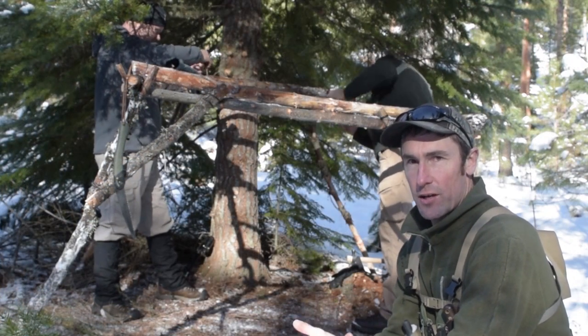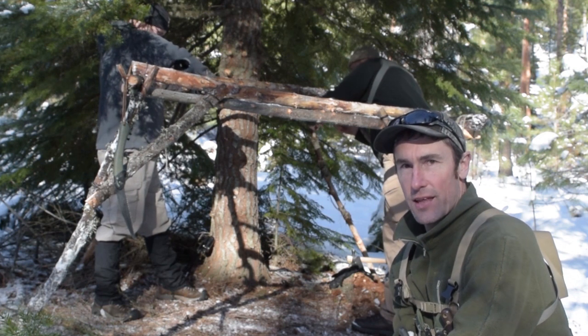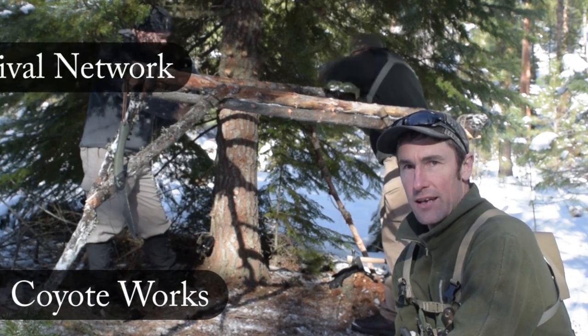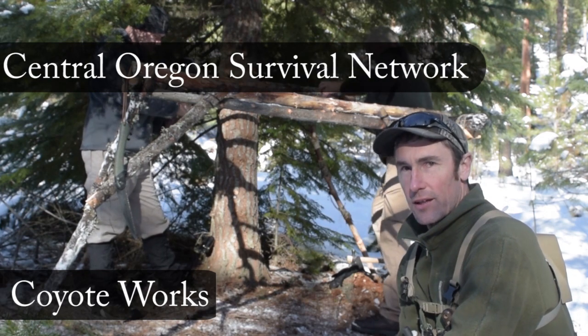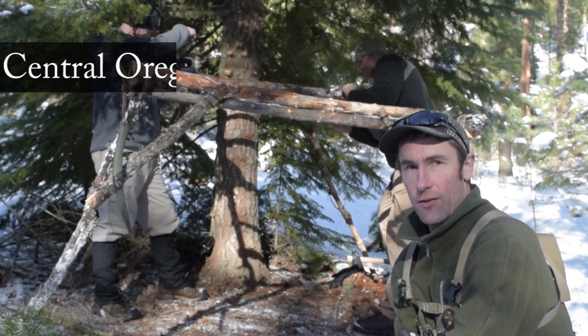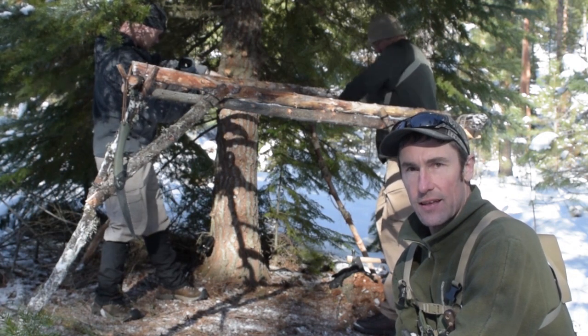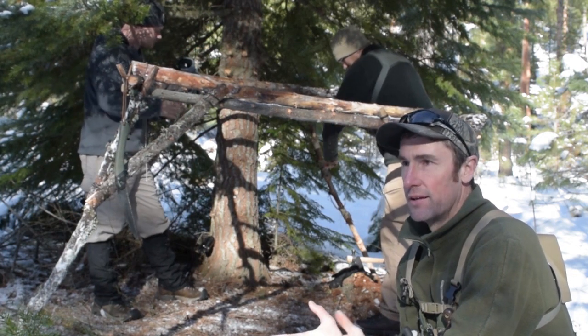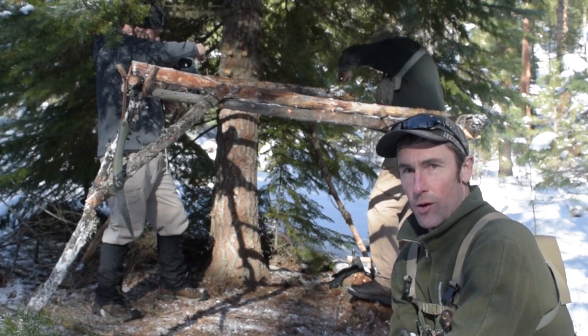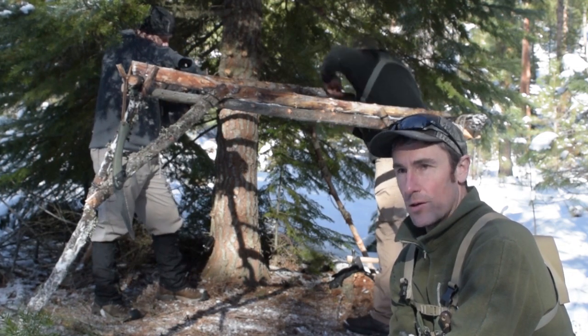Alright guys, so I got up here and I hooked up. I've got Casey with Coyote Works Channel and Todd with Central Oregon Survival Network with me. They're working on building a little shelter that they can utilize in and out for the year — just have a place they can come up to with something kind of already set up. So we're just going to kind of dink around and work on this a little bit.